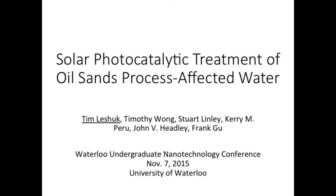Good afternoon, everyone. My name is Tim Leshock. I'm a PhD student here in Professor Frank Gu's lab in chemical engineering at the Waterloo Institute for Nanotechnology. I actually did my undergrad degree in the nano engineering program here at Waterloo, and I see lots of familiar faces from when I TA'd NE100, so good to see everyone out here today.